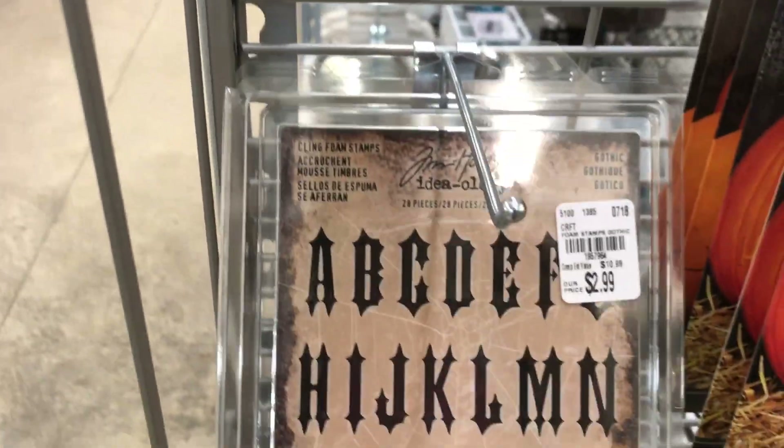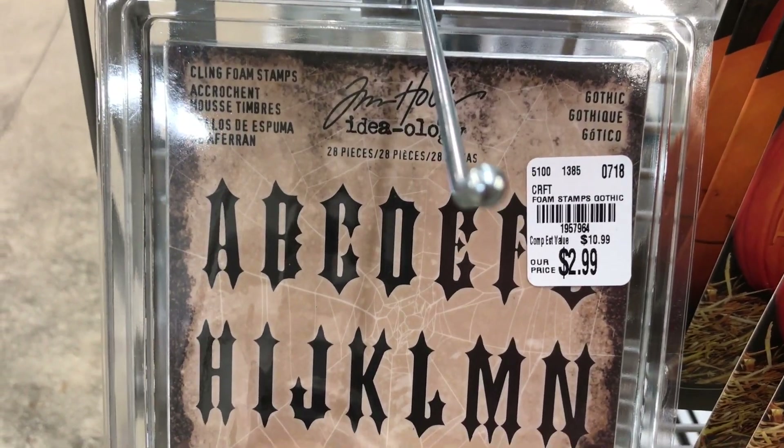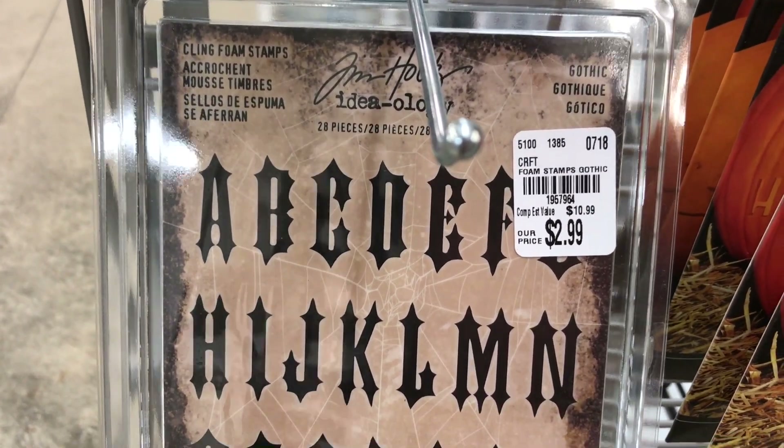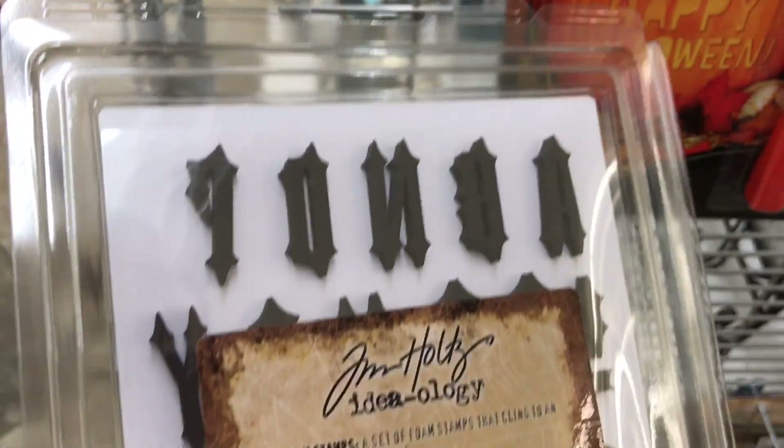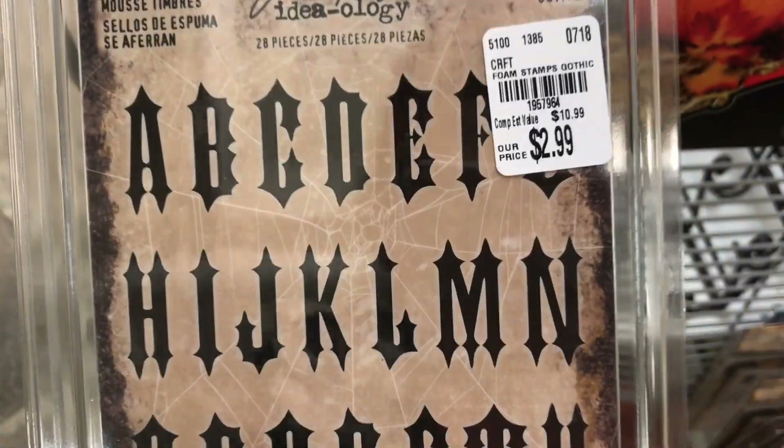I'm very excited to see some Halloween here for once. Wow, $2.99 — that's pretty good, right? These are stamps. I thought they were dies at first, but they're cling stamps with a really cool font. That's a really great deal.